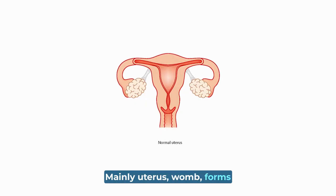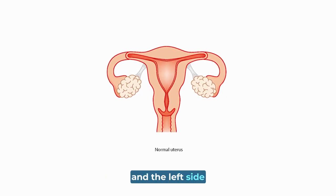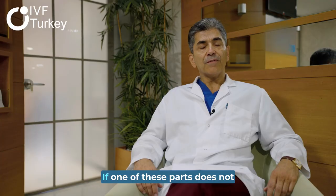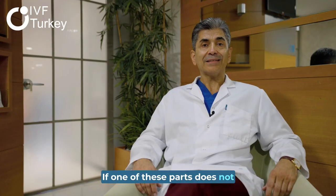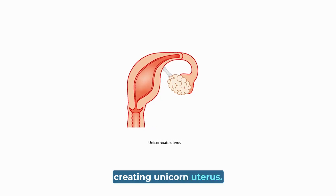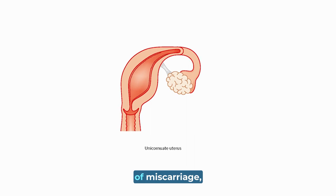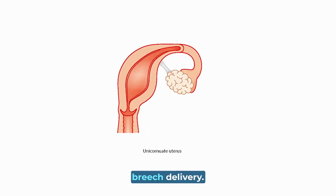Mainly the uterus forms from two different parts coming from the right side and the left side in the embryonic stage. If one of these parts does not develop and only one part develops, it creates a unicorneal uterus. This uterus has some problems such as high risk of miscarriage, preterm birth, and breech delivery.